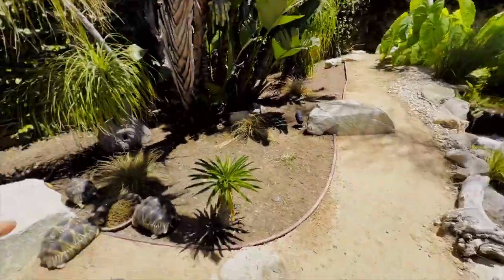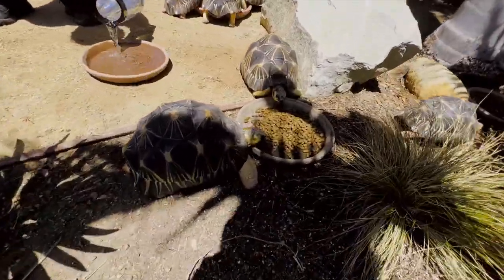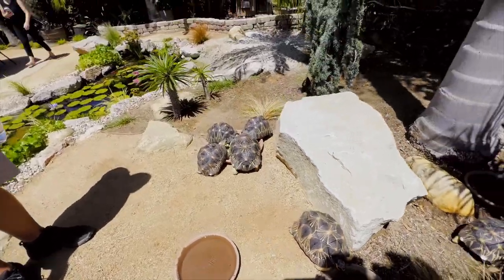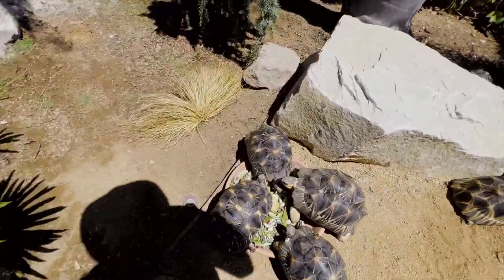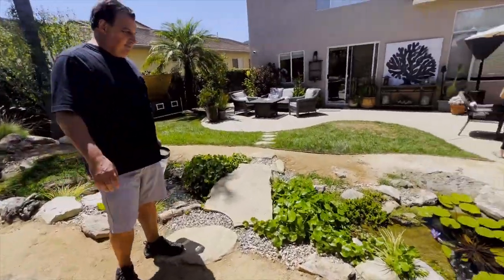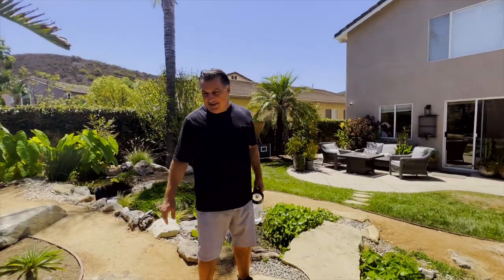So they've got everything: they've got their Mazuri pellets over here, they've got their fresh water dish, and over here they're having a smorgasbord on the salad mix. And if that's not enough, they can go over there and get the fresh grass — always available to them, with fresh grass and water.